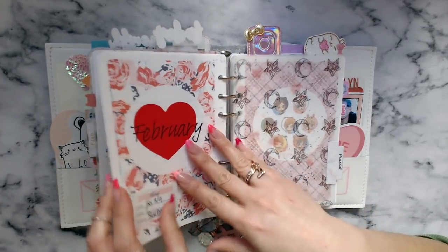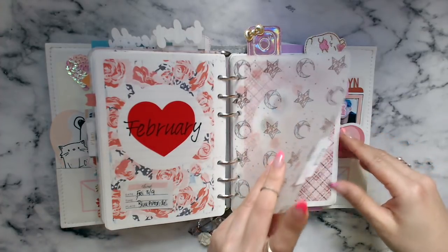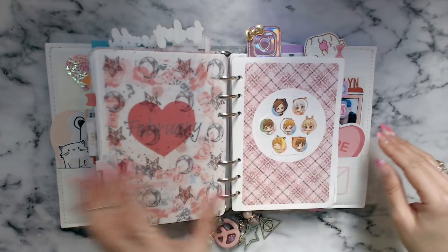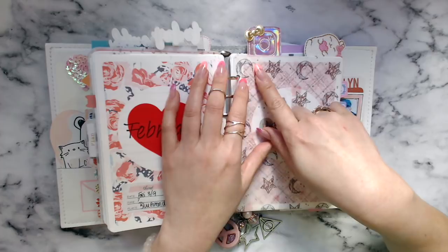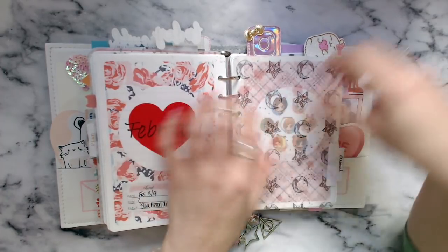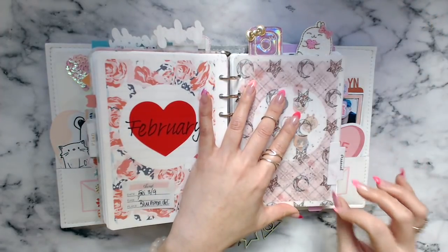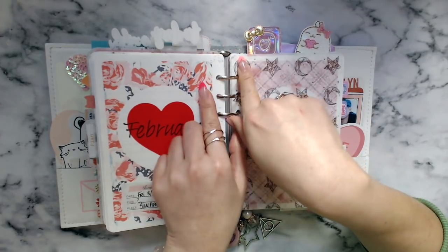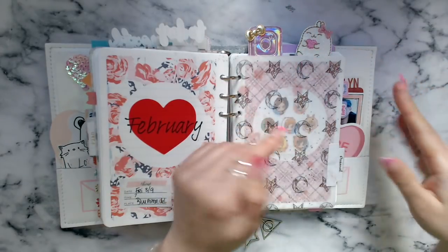It does obviously add more bulk than a week on four pages, but it's completely worth it because it actually does make me more productive. And then this section is my personal section. The reason I wasn't going to film a flip was because I'm waiting for the custom dividers from Plan with Char — they're coming this week, I believe. So once I get those, all of these dividers are going to go away. I'm very excited and I will film my functionality video after I get those because they are decorative but mostly there for functionality.